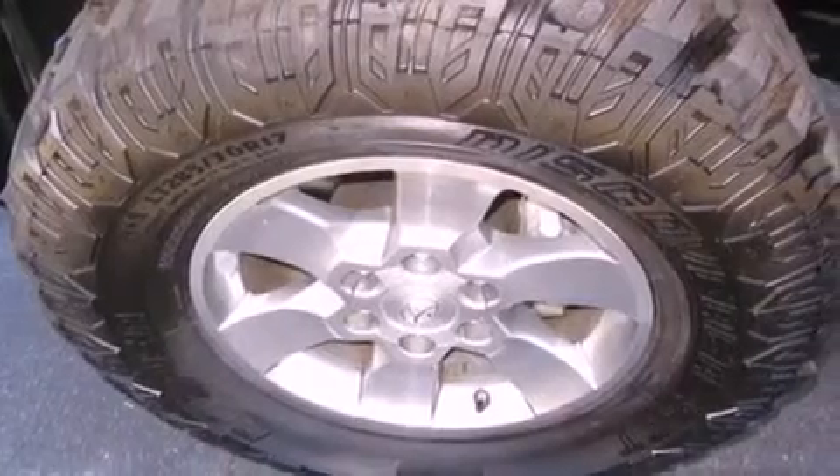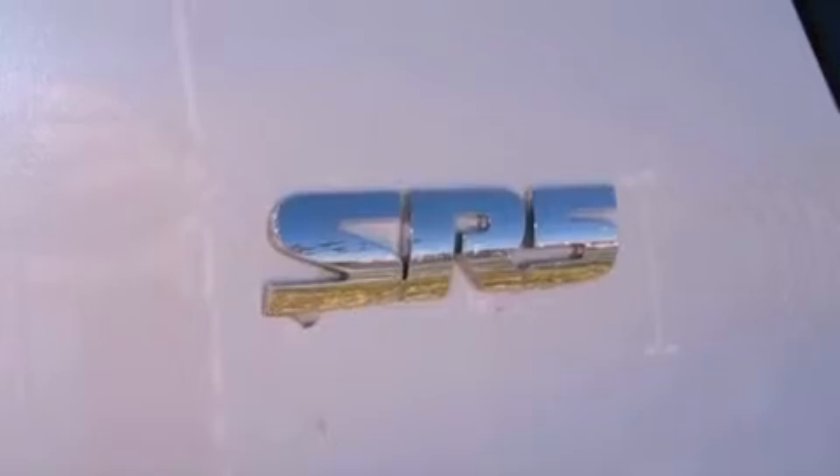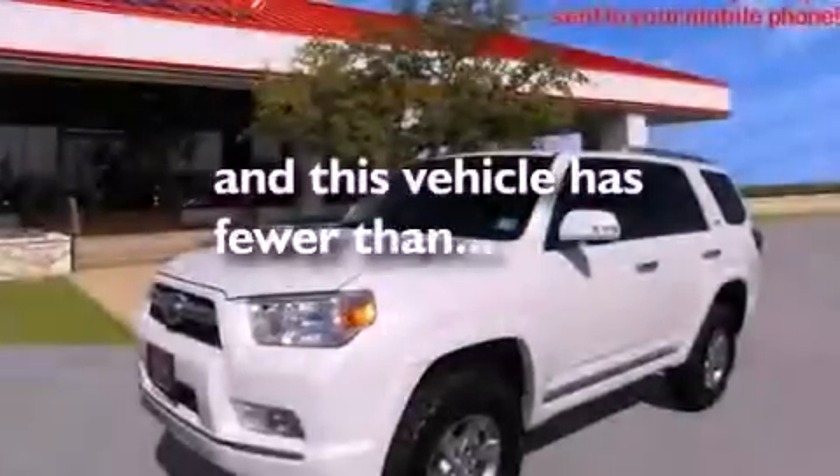A passenger side vanity mirror, an engine immobilizer theft deterrent system, an anti-lock braking system, a rear parking aid, and this vehicle has less than 26,000 miles.